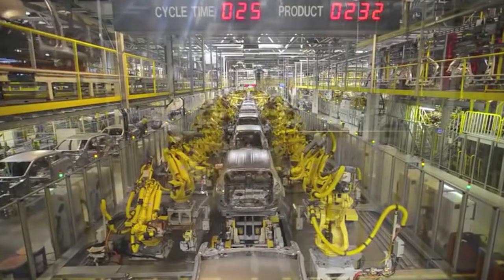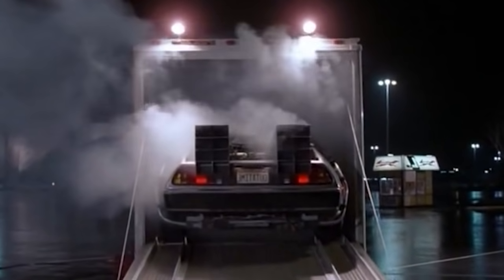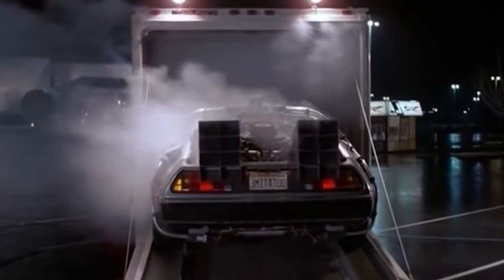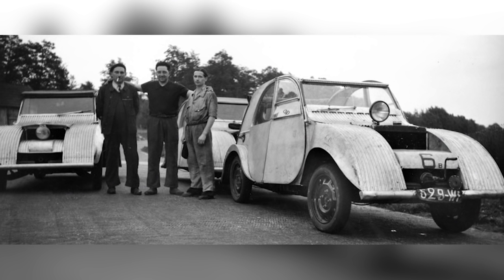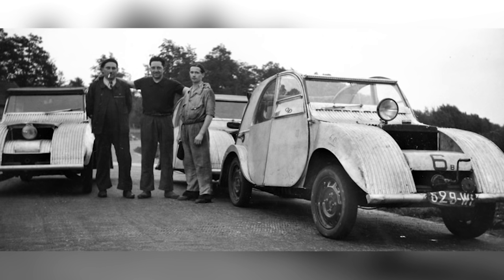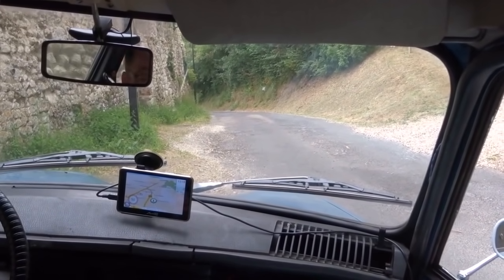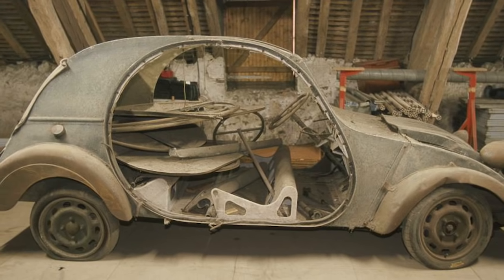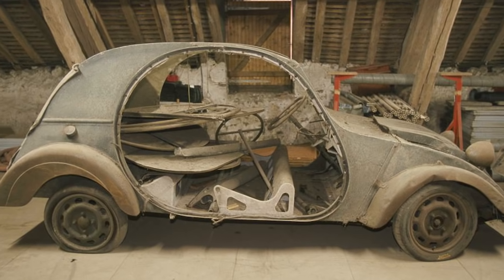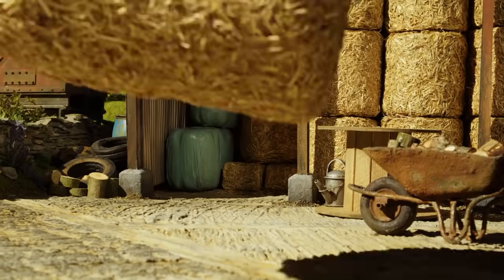Every car that enters mass production was once nothing more than a prototype. And if you can find one of those prototypes hidden away somewhere, it can make a valuable acquisition. Take this pair of Citroën 2CV cars as an example. The TPV prototypes were tested on the Ferté-Vidame circuit in Eure-et-Loire in France in 1939, and then when their testing duties were over, they were consigned to a barn and buried under bales of straw.